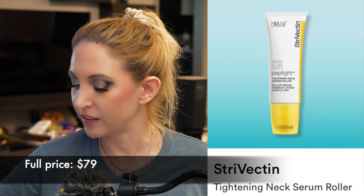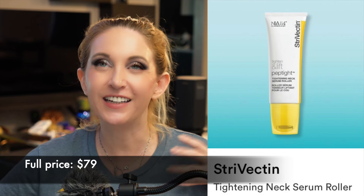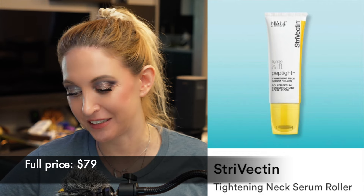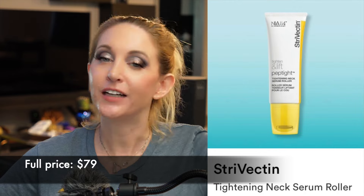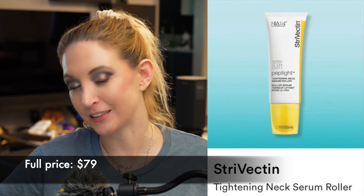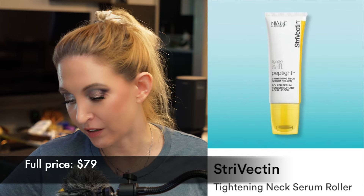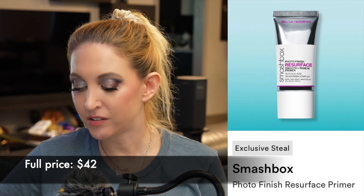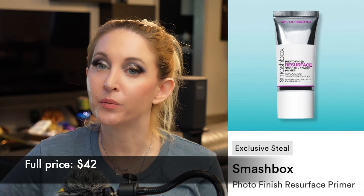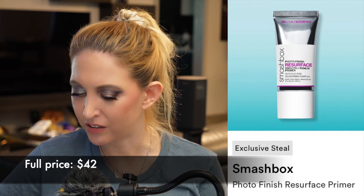We have a Strivectin Tightening Neck Serum Roller. I don't really like packaging with roller tops — it just feels gross to me, like there's no way to keep it effectively clean. I'm also not a big believer in products specifically for the neck. On top of that, I don't love Strivectin — so three strikes, this product is out. And we have a Smashbox Photo Finish Primer. These Smashbox primers are always in the sale, but I feel like they were super popular when they first came out because they were new and somewhat revolutionary — they're just not anymore. I'm not really interested in any of those primers.